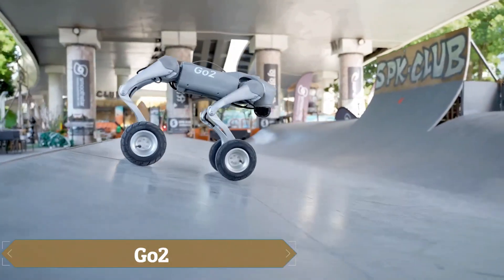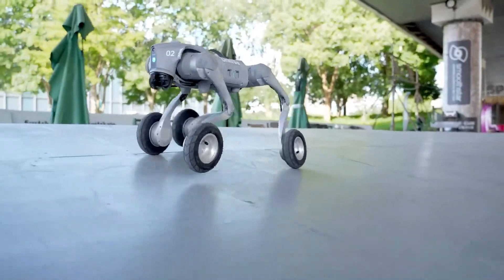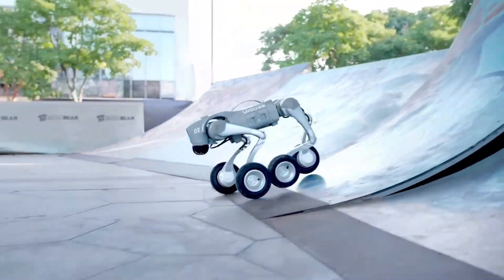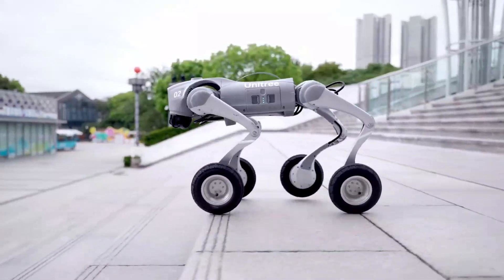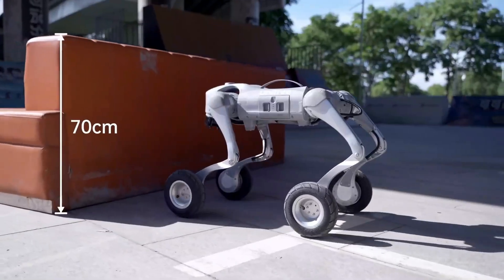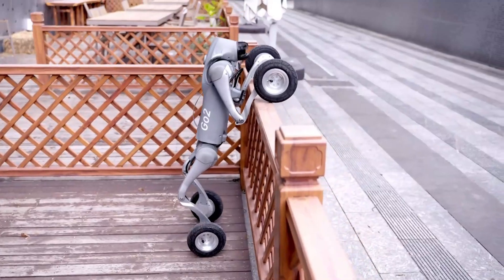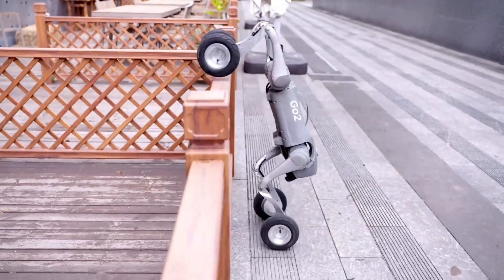Unitree Robotics has taken their robotic dogs to a new level with the creation of Go2, a modified version of their existing models. The key difference is the replacement of the leg pads with 7-inch pneumatic tires, allowing the wheel-equipped robotic dog to retain all the capabilities of the original model while gaining the ability to navigate more complex terrain. This modification also enhances the tricks the robot can perform, especially with wheels on its legs. Although Unitree Robotics hasn't explicitly mentioned an increase in speed, it's logical to assume it improves, particularly when descending stairs.